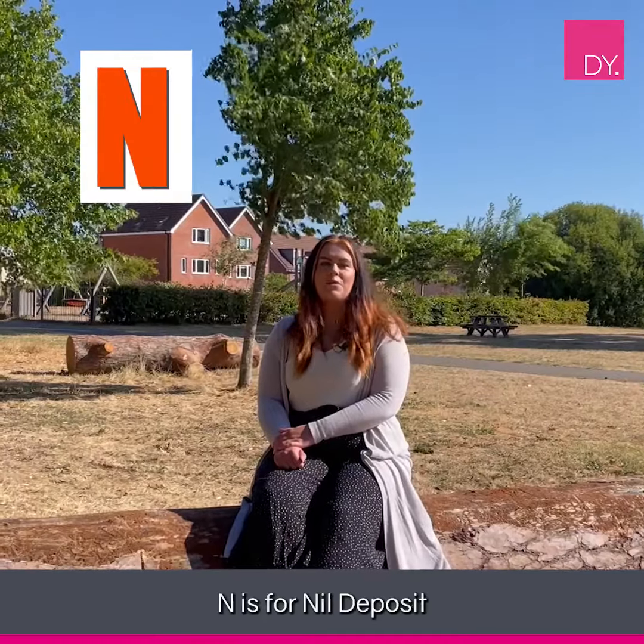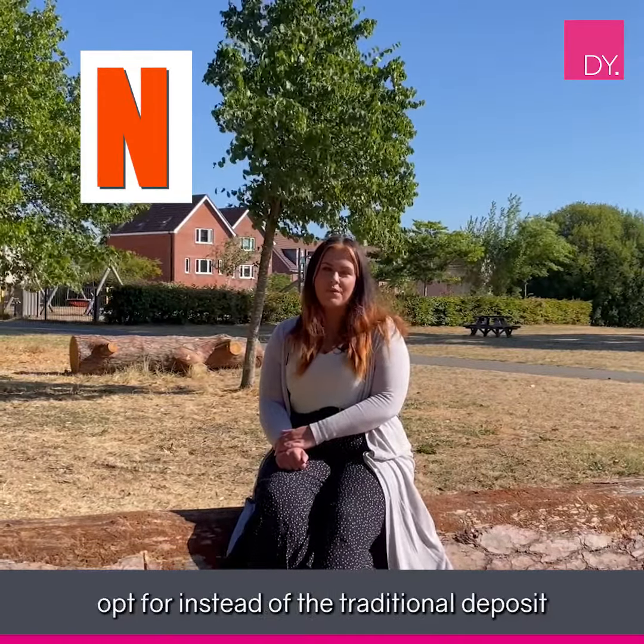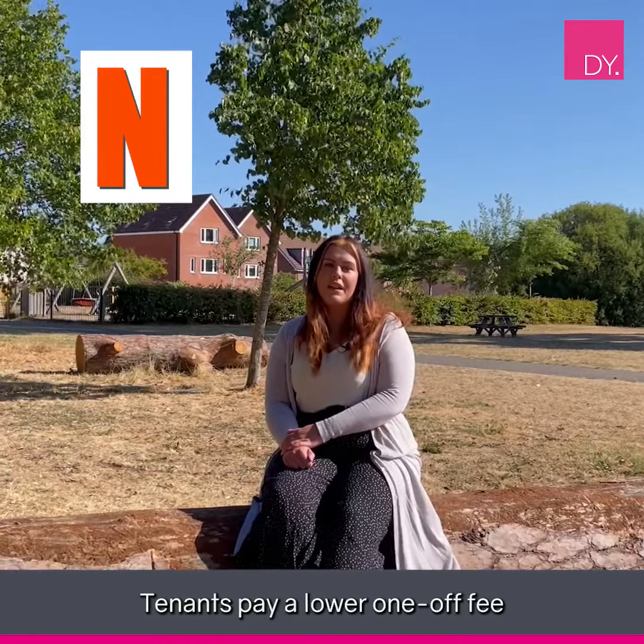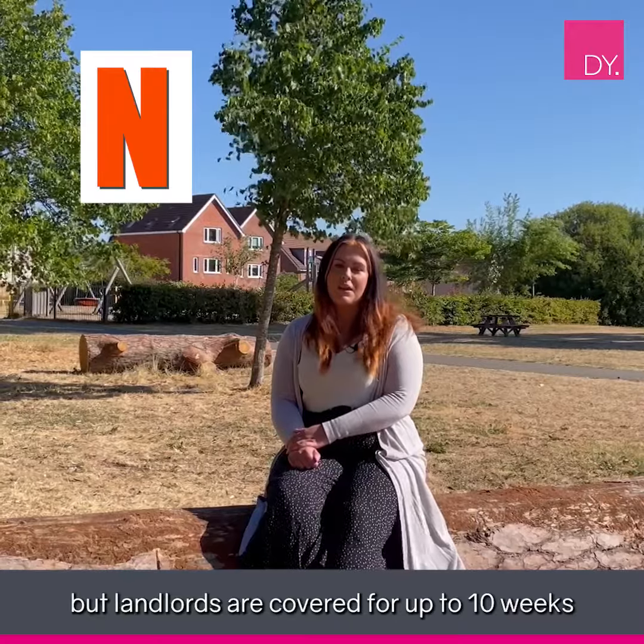N is for nil deposit, which is a deposit scheme that tenants can opt for instead of the traditional deposit. Tenants pay a lower one-off fee but landlords are covered for up to 10 weeks, so it's a win-win.